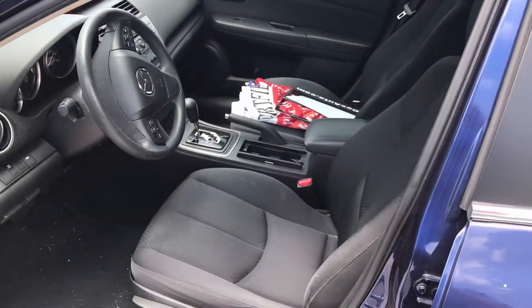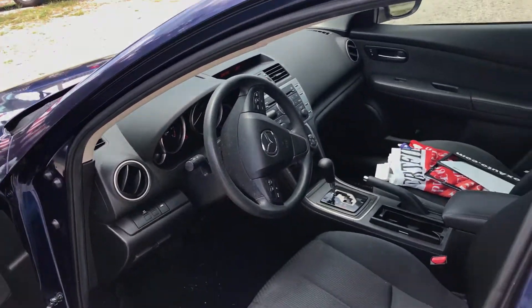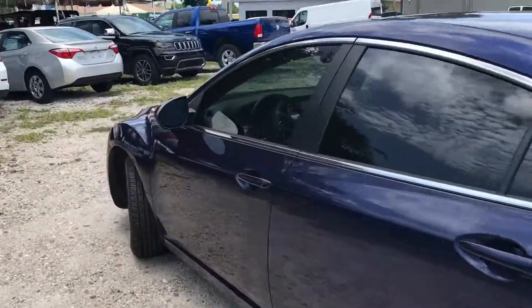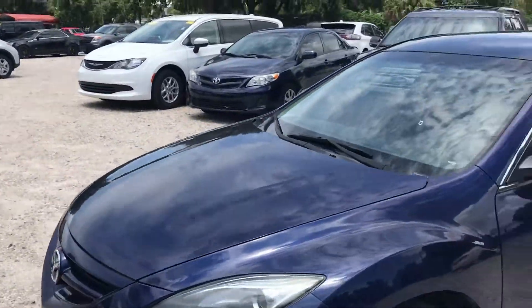Here's a good look on the inside — it has dark interior, AM/FM satellite radio, and CD. Here's a look at the back. Again, super clean vehicle, 40,000 one-owner original miles, all down here in Florida.